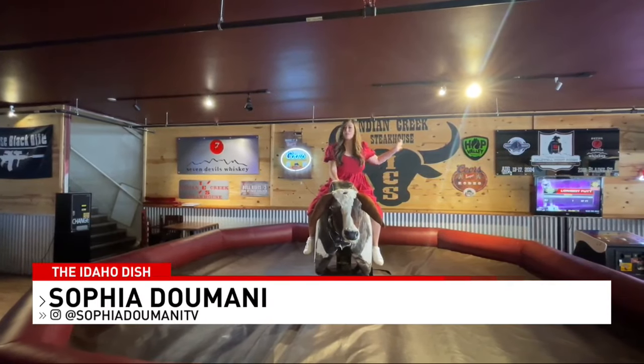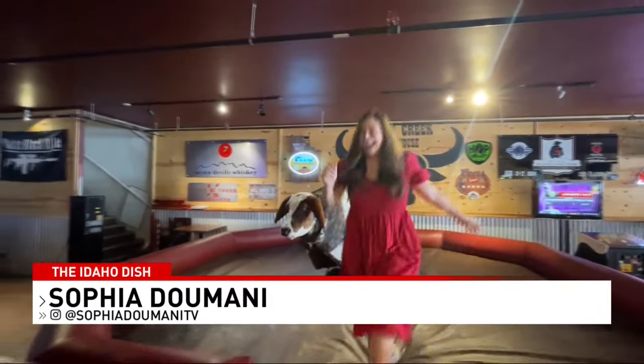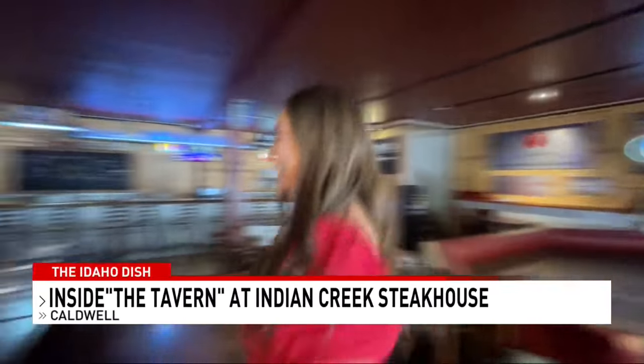I'm here at Indian Creek. Riding a bull is one of the best things you can do. I have Emily here to give us a tour.